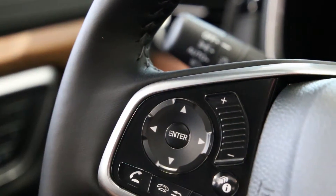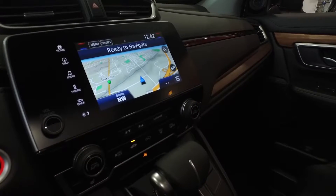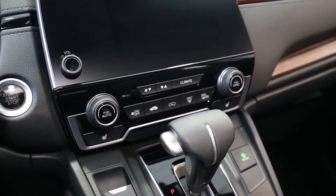Drivers had problems accidentally adjusting the volume when sliding their hands across the steering wheel. In the 2017 CR-V, Honda decided to go utilitarian and took a step back to equip the newly updated touchscreen system with a physical volume knob — a classic example of if it ain't broke, don't fix it.